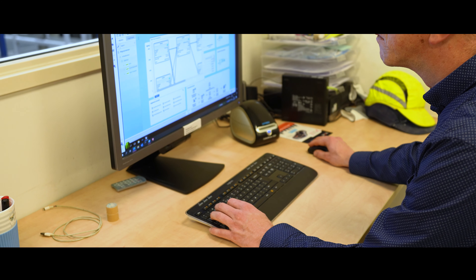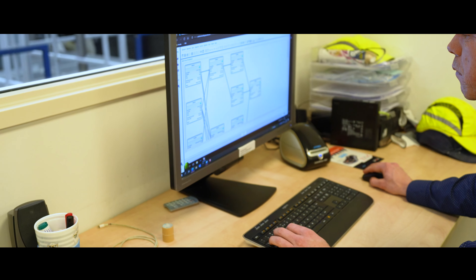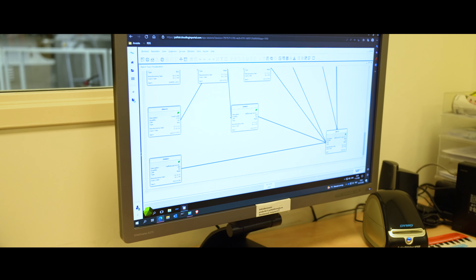It was pretty easy for every user to adapt to the system with only a half-day training. People were already working in it, and working with it made the transition to a fully running ERP system really smooth.